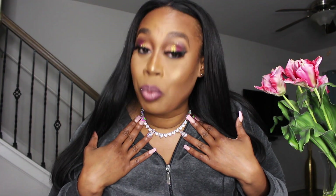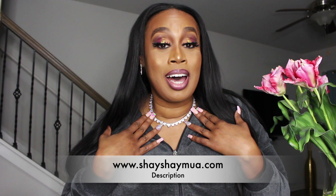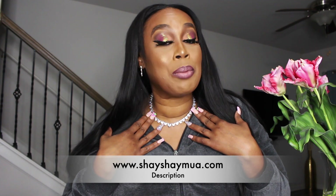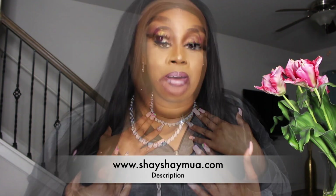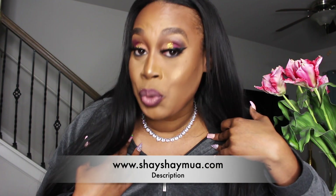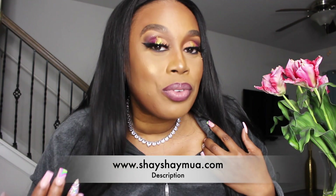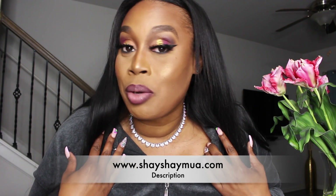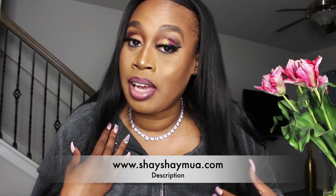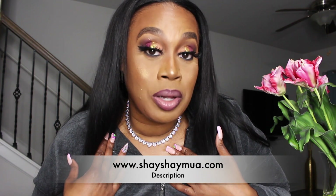I would also like to feature this beautiful heart necklace, which will be on my website at www.shayshaymua.com. If you would like to make a purchase, let me know in the description box and I will be sure to get it to you. This beautiful heart necklace will be featured on my website and I am taking pre-orders, so if you would like to purchase one, let me know.